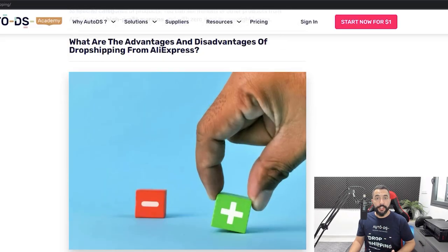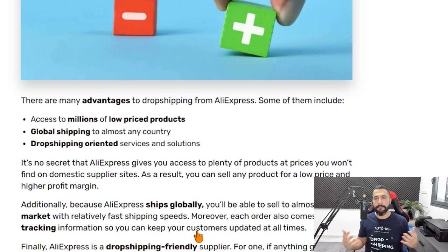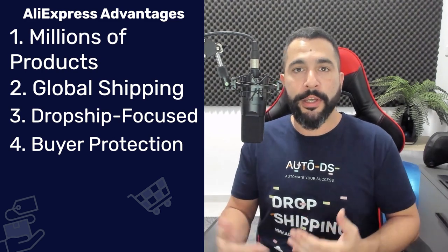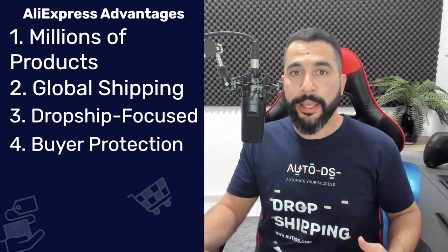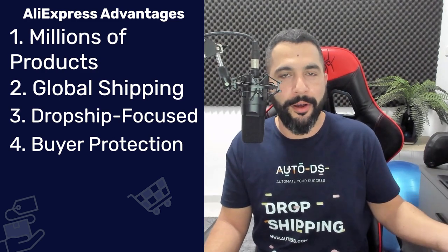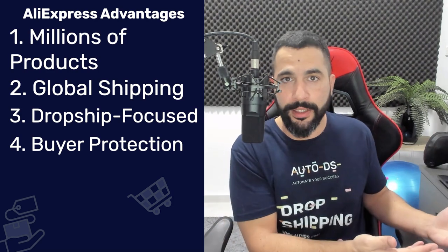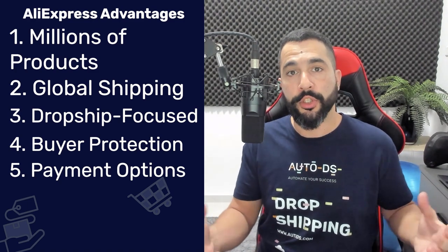What are the advantages of dropshipping from AliExpress? You get access to millions of products, global shipping to pretty much any country, and dropshipping-oriented services like the AliExpress Dropshipping Center. They also offer great buyer protection — if there's ever a problem with an order you can open a case, and if you can't resolve it with the seller, AliExpress will step in. On top of that, you can pay using various credit cards and also PayPal.